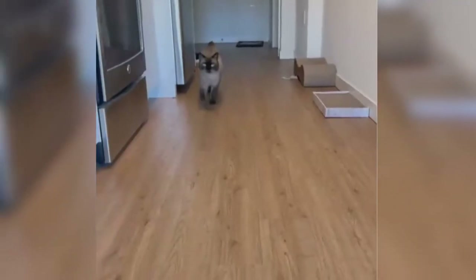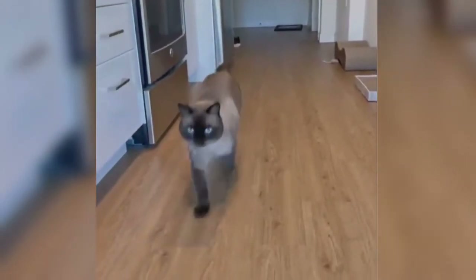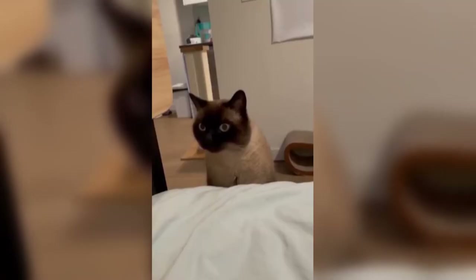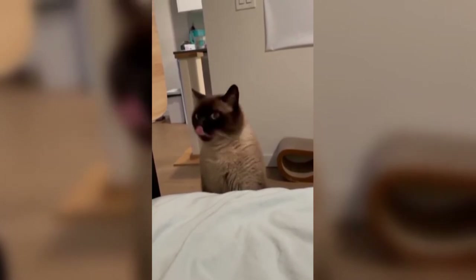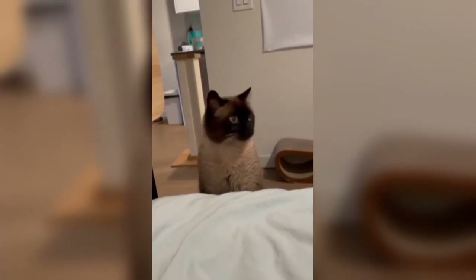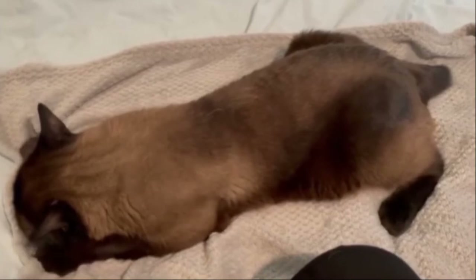Besides their characteristic tail, Manx are noted for their rounded appearance. Their heads are round, their eyes are round, their ears have a rounded shape, and their hind legs are noticeably longer than their front, so their rumps rest above their front shoulders, giving them a rounded shape when they stand or move. Manx are broad-chested cats with sloping shoulders and flat sides, and their shape is often described as rabbit-like.